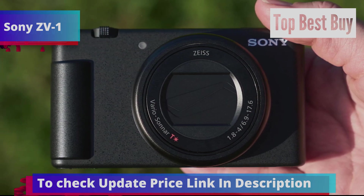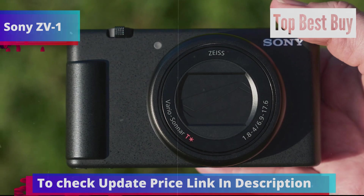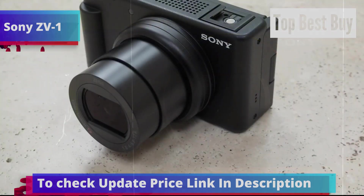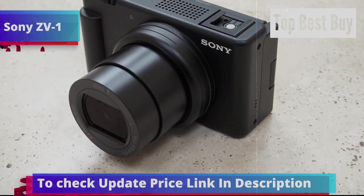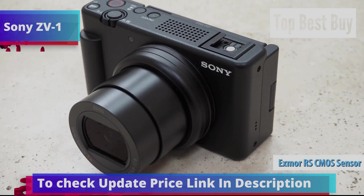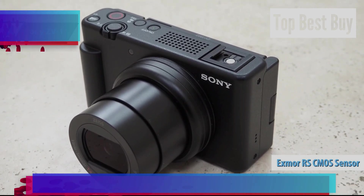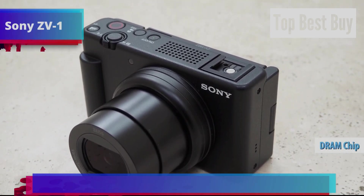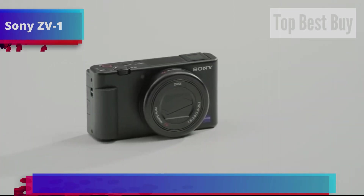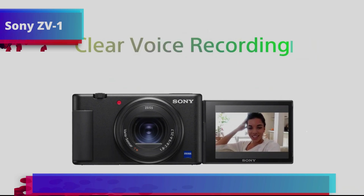While the Sony ZV-1 isn't perfect, with a short battery life of around 260 shots or 45 minutes of video recording and a limited zoom range, these drawbacks are minor compared to its numerous benefits. The stacked Exmor RS CMOS image sensor with a DRAM chip and a 24-70mm f/1.8-2.8 Zeiss Vario lens delivers stunning effects, making your subject stand out brilliantly.